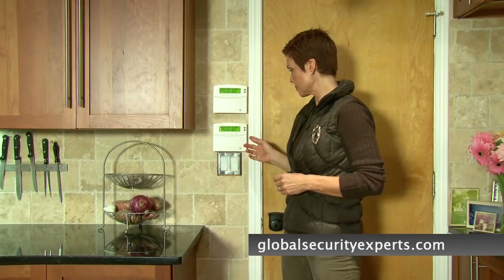Most people think a mere alarm system is all we need when we go to bed at night. But nothing could be further from the truth. Typically, an alarm sounds only after a break-in has occurred. Sadly, home invaders can do the unthinkable between an alarm sounding and the police arriving.